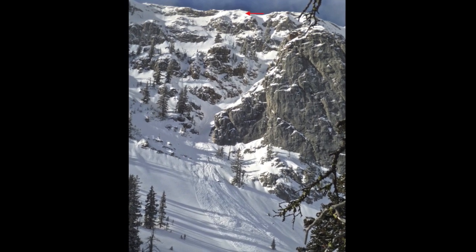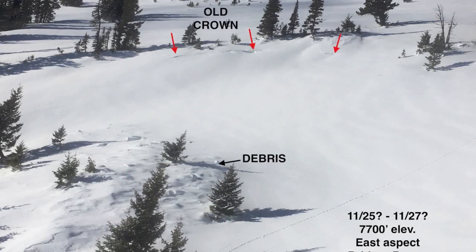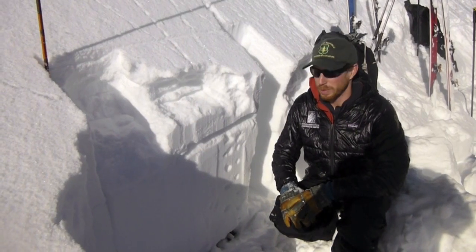We saw a couple of old crowns that broke on a weak layer of facets that formed during some dry weather earlier this last month, but not a whole lot of activity on that layer — no unstable test results or other signs of instability.